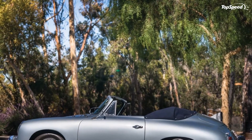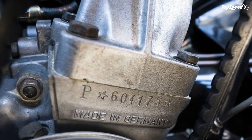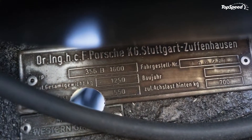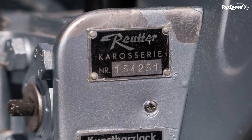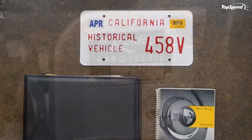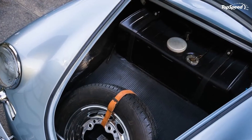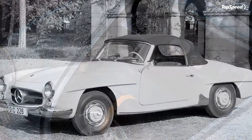The 356 you see here is a 1960 model, notable for being the first of the 356s that would incorporate upgrades that would lead a few years later to the 911. Indeed, early 911 sketches were made alongside the plans for upgrading the 1960 356.